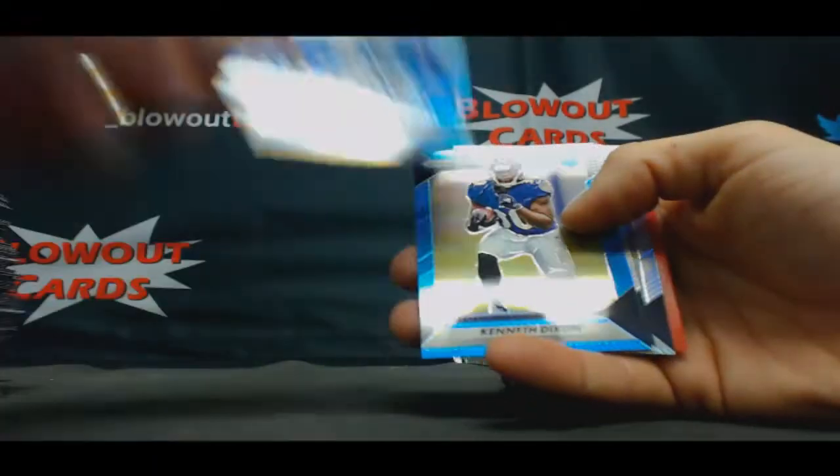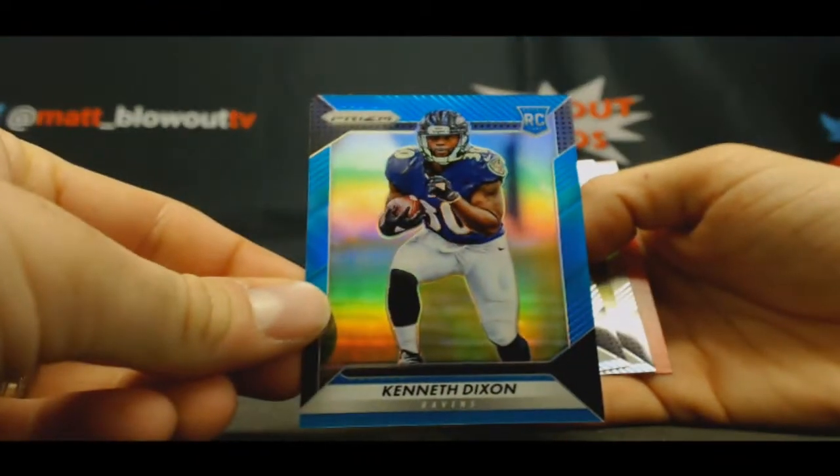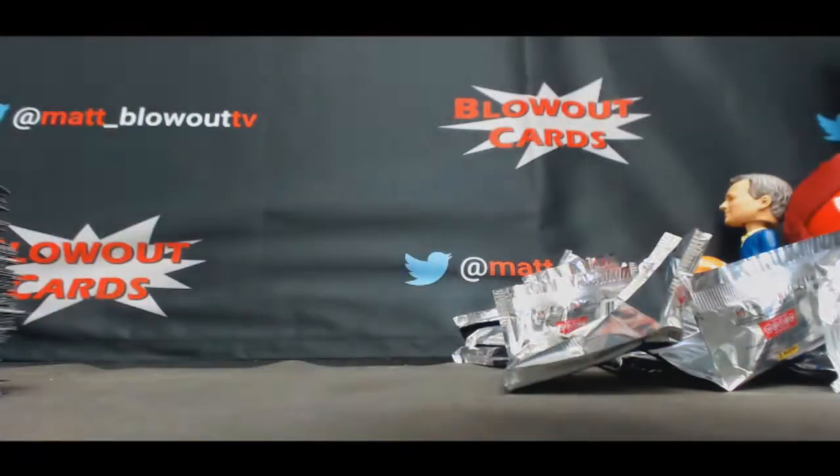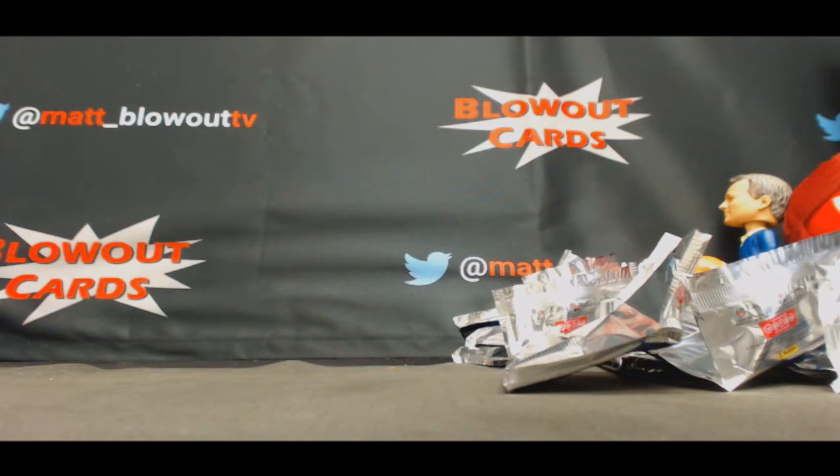Draft Gems — Robert Mathis and Kenneth Dixon, blue rookie, numbered to 199. Alright Matt, I appreciate it man. I'll get it packed up now, ASAP.